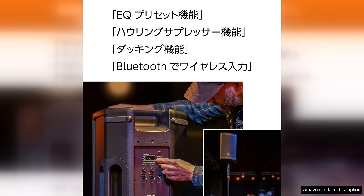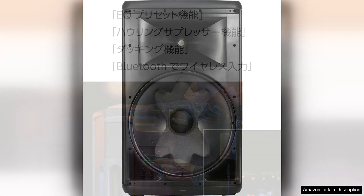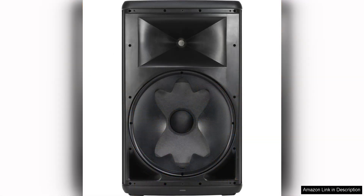One of the standout features of the EON 715 is its portability. The lightweight design and ergonomic handles make it easy to transport and set up without compromising on sound quality. The speaker also features multiple inputs including XLR and 1/4-inch, making it compatible with a variety of audio sources.